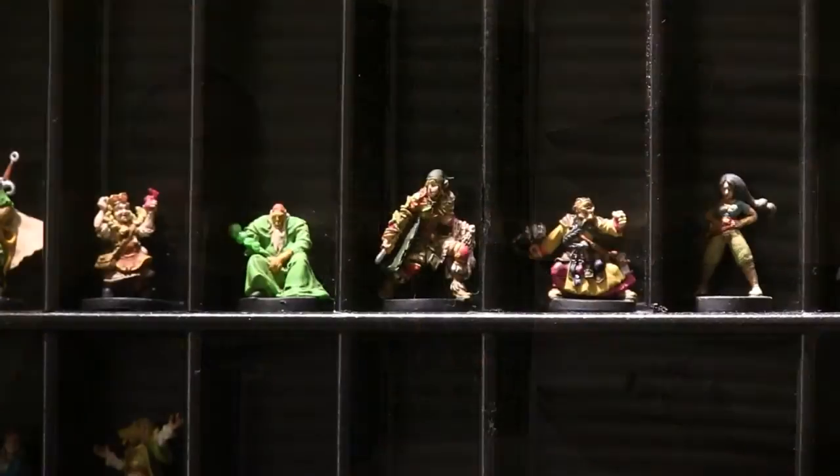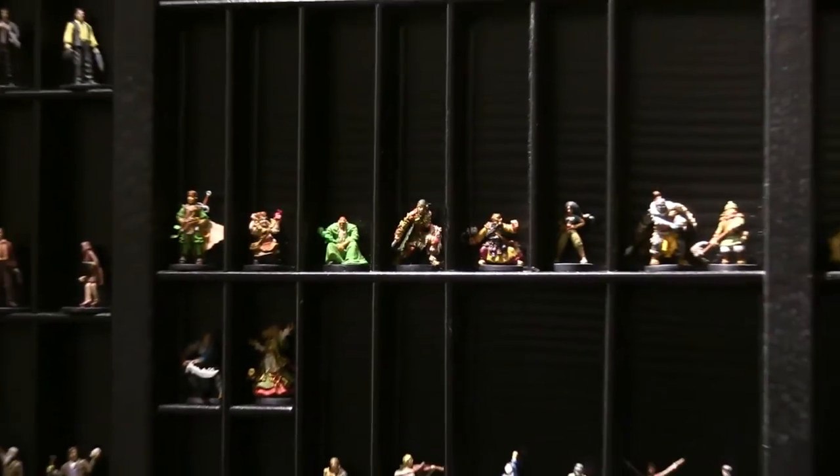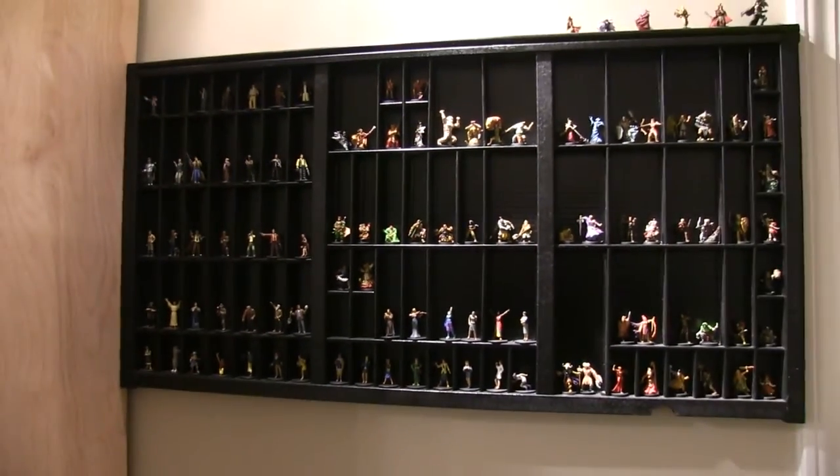Over there I actually have a type case for an old printing press — it was actually a drawer, and I painted it and put it on the wall. I have the Arkham Horror investigators and all of the Descent heroes that I painted displayed in it.